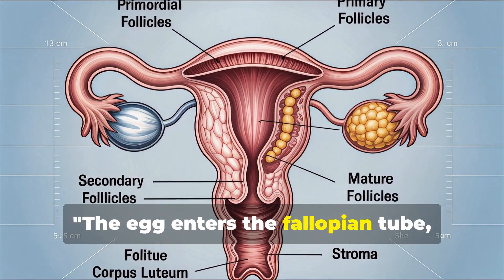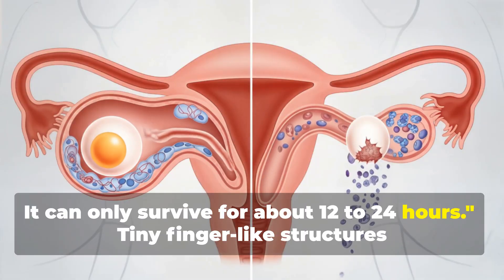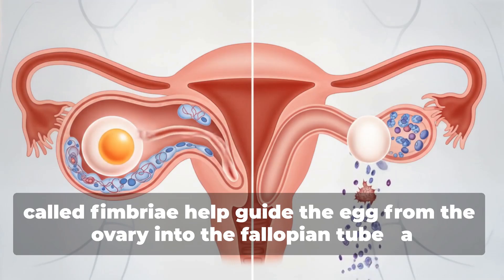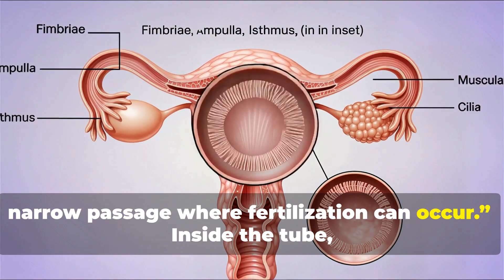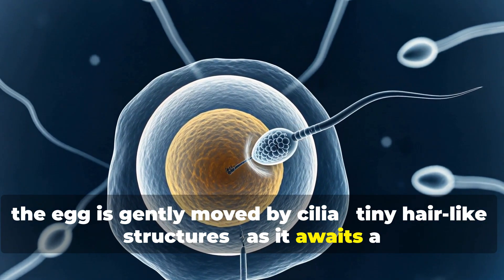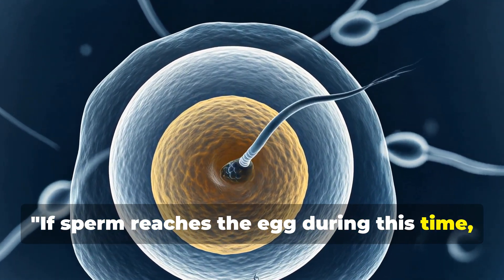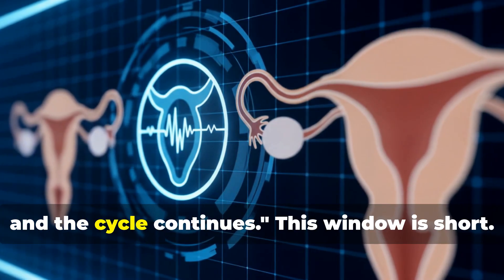The egg enters the fallopian tube, where it waits. It can only survive for about 12 to 24 hours. Tiny, finger-like structures called fimbriae help guide the egg from the ovary into the fallopian tube, a narrow passage where fertilization can occur. Inside the tube, the egg is gently moved by cilia, tiny hair-like structures, as it awaits a possible encounter with sperm. If sperm reaches the egg during this time, fertilization can occur. If not, the egg dissolves, and the cycle continues.